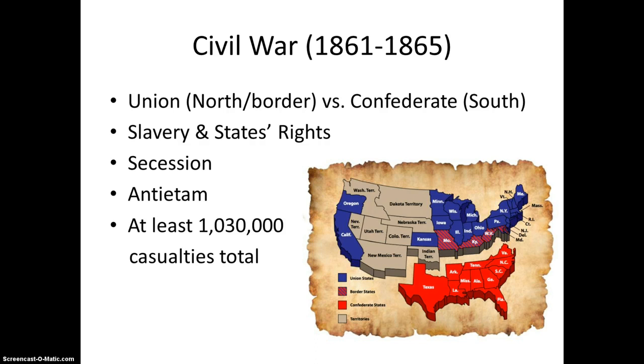The Civil War broke out in 1861 over several issues, including but not limited to slavery, states' rights, and territorialism. The Southern states, or Confederate states, planned to secede from the Union, or Northern states, over some of those issues, mainly slavery.